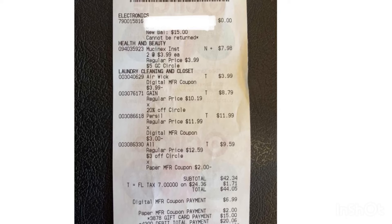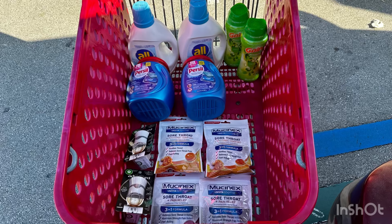So for my two Target hauls that cost ninety eight dollars and 74 cents, it's completely free and six dollars and fifty cents money maker! Yes, guys — six dollars and fifty cents money maker for all of this with the Ibotta bonus. Even without the bonus, this is still a good deal — only eight dollars for all: six detergents, four Mucinex, and two Airwick plugs. I think that's an awesome deal!